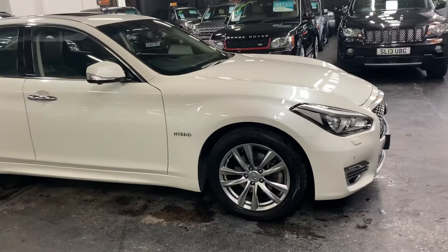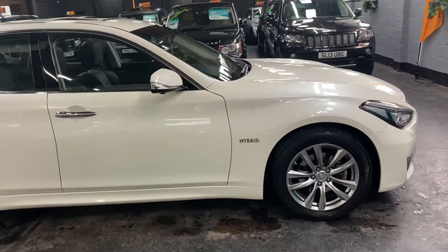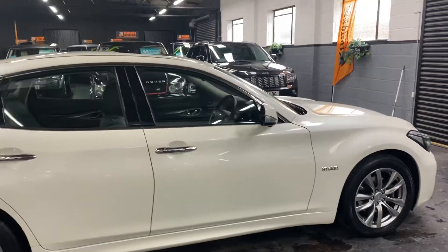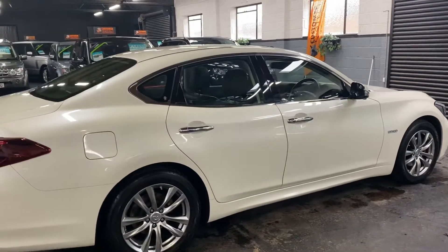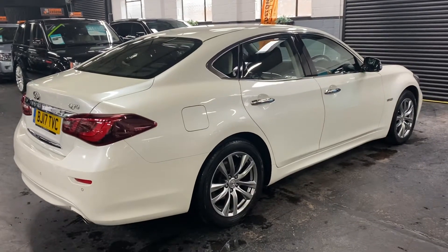It's obviously ULEZ compliant, so free to go into London, and will be soon to go into Birmingham when that charge comes into place next year. The car has only covered 28,900 miles from new, and that's backed up with full Infiniti service history to 26,000, so perfect provenance on the service history side of things.